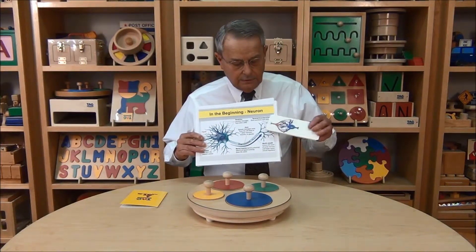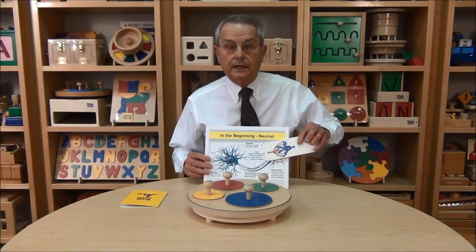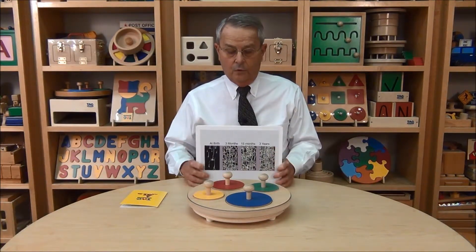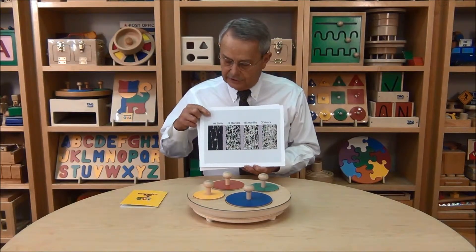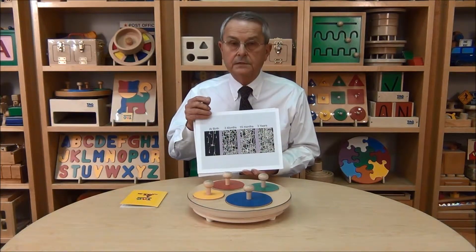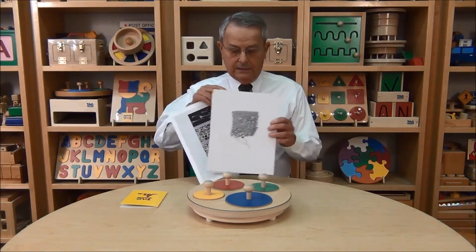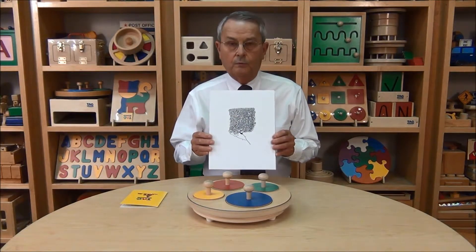And then that information, when the next cell is connected to it, passes from one cell to the next. This is how we transfer information. And as the child is stimulated more and more, you can see this is an actual photographic image of the growth of dendrites — a child at birth, then at three months, 15 months, and then three years — showing that with stimulation from the environment, the brain begins to grow. This is an image of a single cell showing how dense the dendrites can actually become with more and more stimulation.